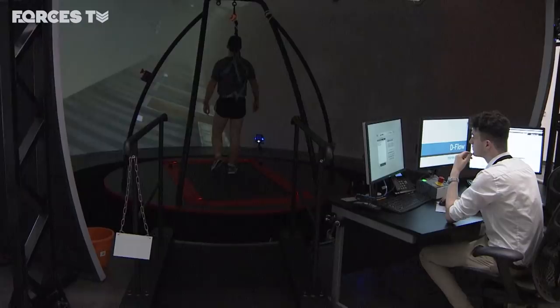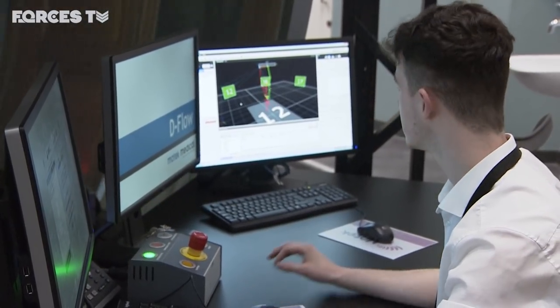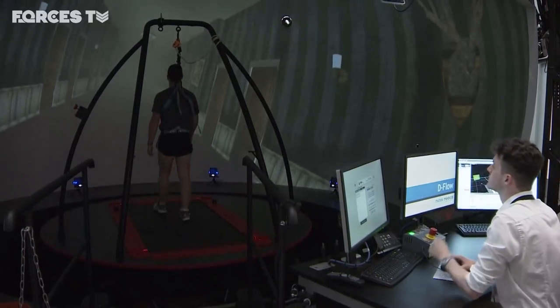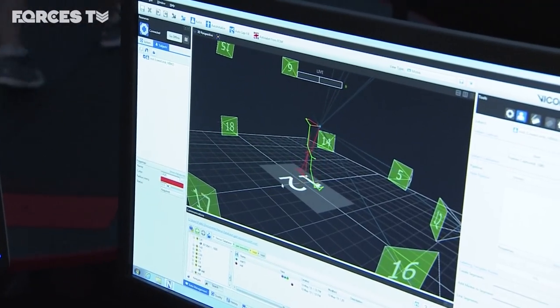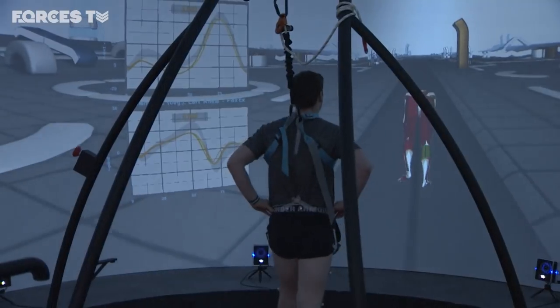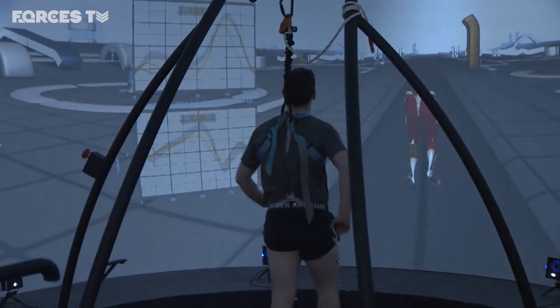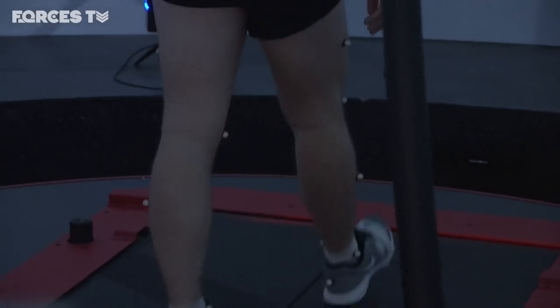Stamford Hall is currently only for treating serving military personnel. Veterans can be referred by the NHS for assessment, but part of this project is to share the lessons learned from treating the traumas of war. A second civilian centre is planned for the site within the next few years. It will enable the sharing of knowledge and skills to help all who have suffered complex traumas to recover as best they can.